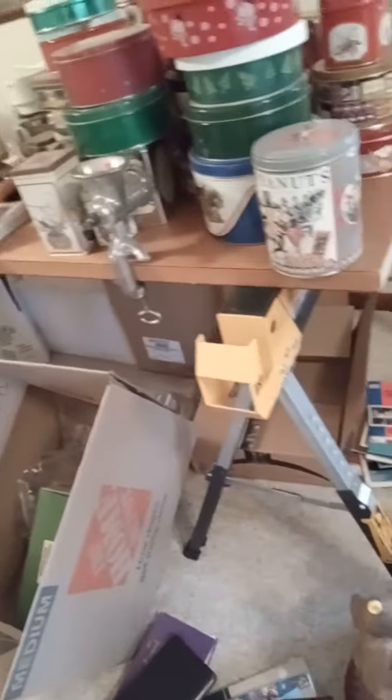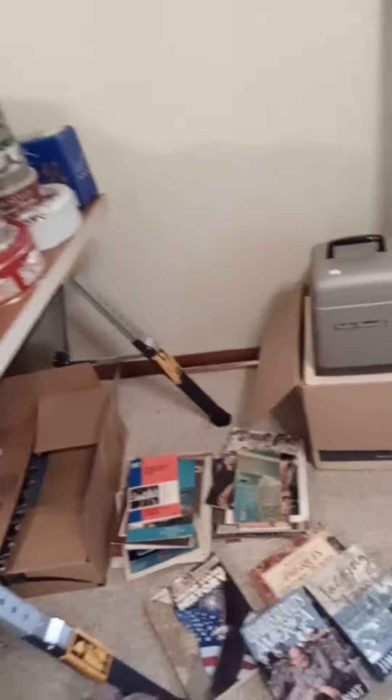Alright, we're at an estate sale in Columbus, Georgia today, and I'm making a little video of some of the neat items that they have here today. These folks have lived in this house probably since the 1960s, maybe even further back than that, and that's an old movie projector right there.